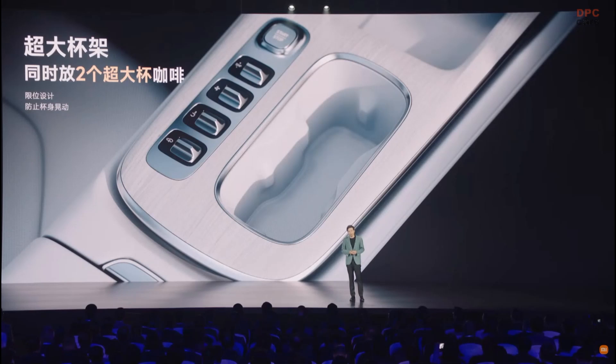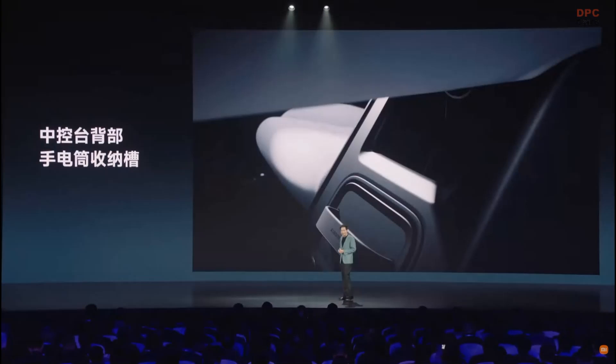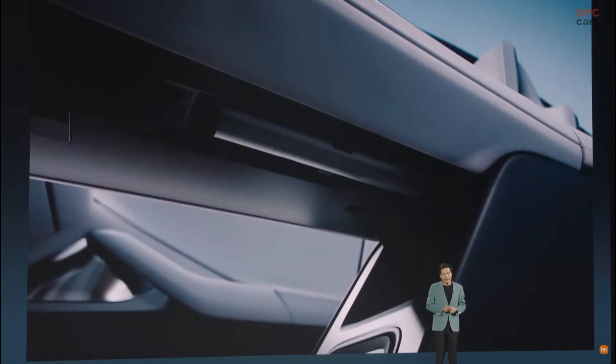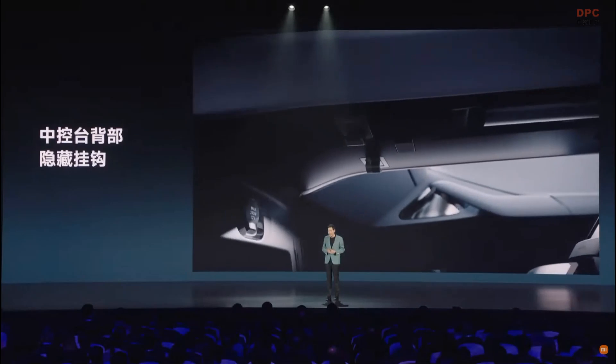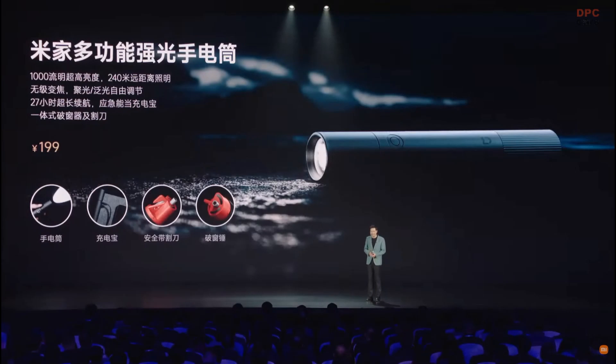At the central console we have two large cup holders — big enough for two large cups of coffee. Under the central console there is a storage space for a flashlight. We also have two hidden hooks where you can hang a plastic bag or your takeaway food. The flashlight storage is very practical.